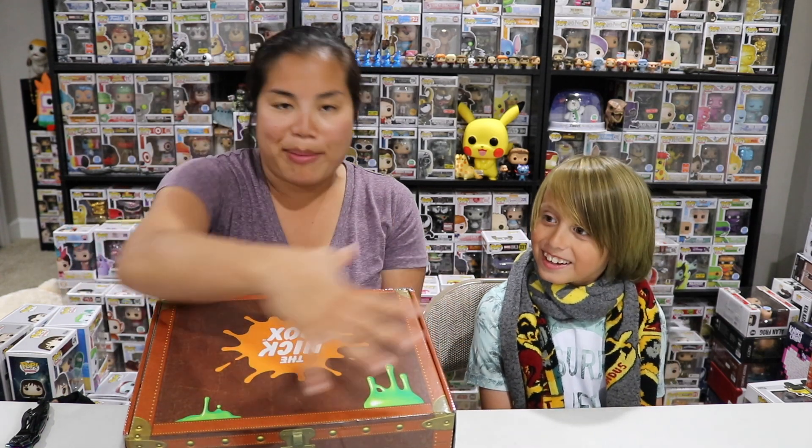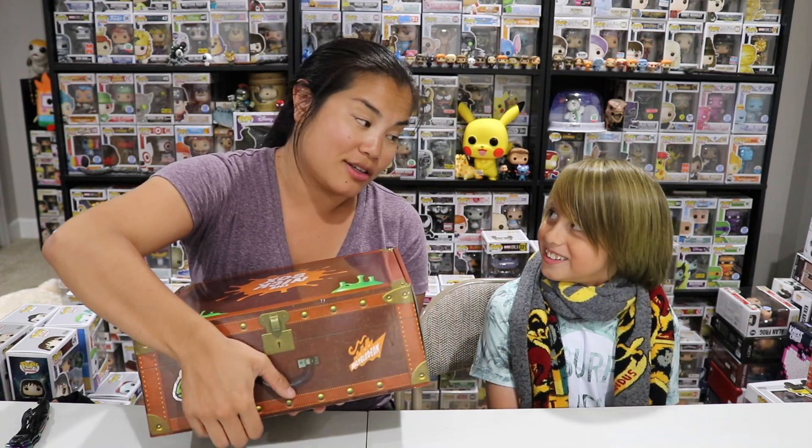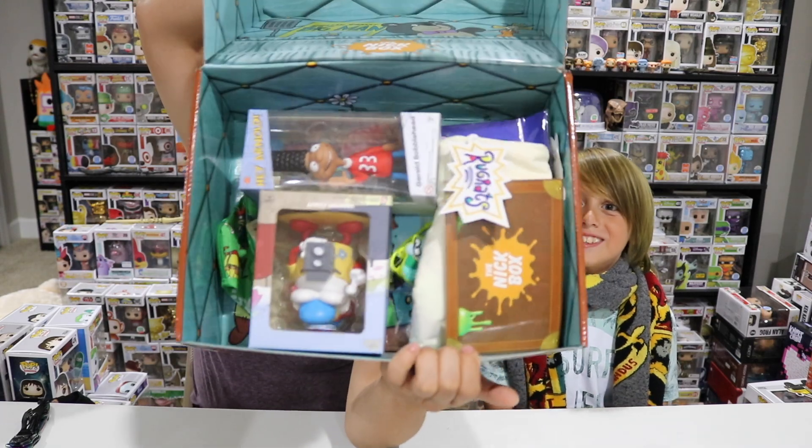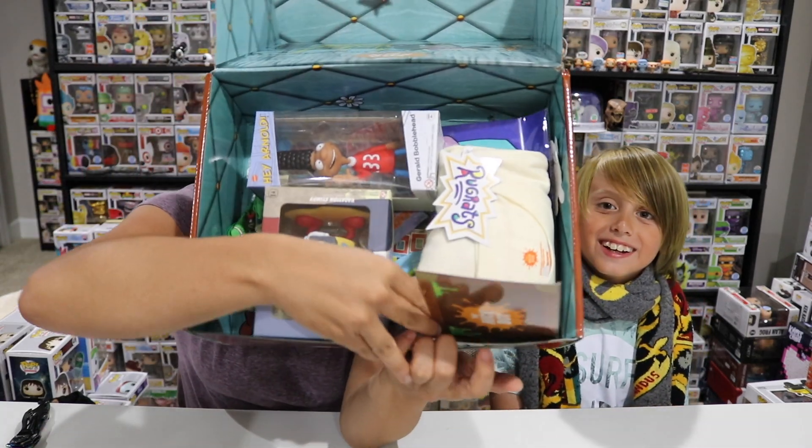You ready? All right, this box is wrapped in plastic, but once you unwrap the plastic and open up the box, this is what you're gonna see. Now here's a spoiler card.